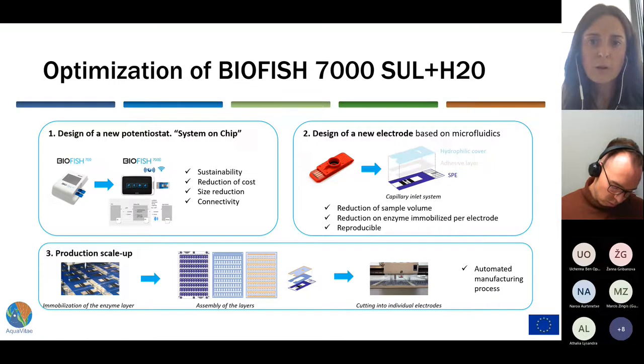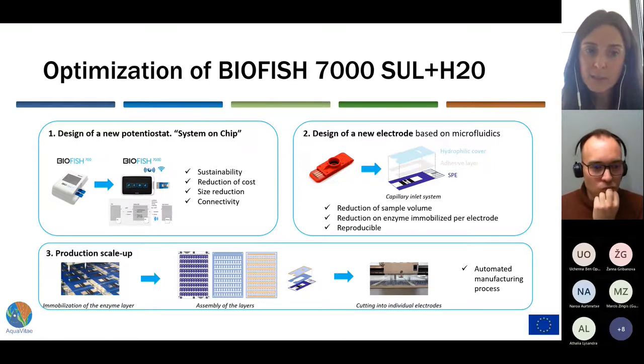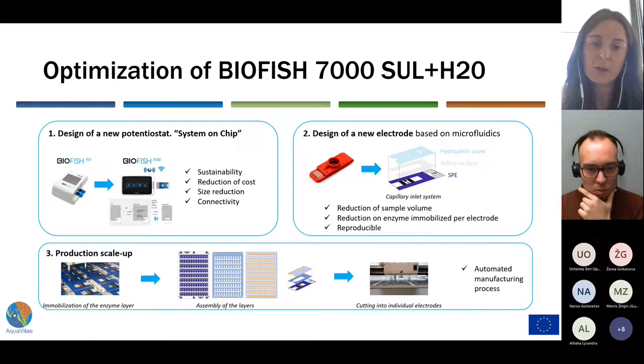The first task in the optimization of the method was to develop and design a new potentiostat based on system-on-chip technology, which provides connectivity and helps on sustainability and cost reduction through miniaturization.